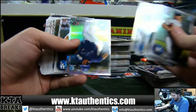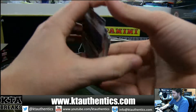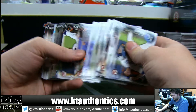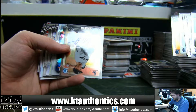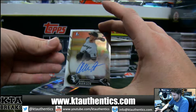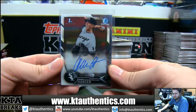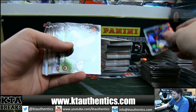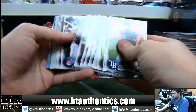DeJong, Piaz, and Maguire. And our first autograph is going to be — our second Alec Hansen of the box or the case — Alec Hansen. Base autograph, Fisher, Fisher, and Jones, and all paper. More paper.